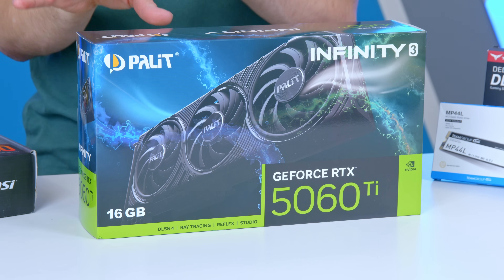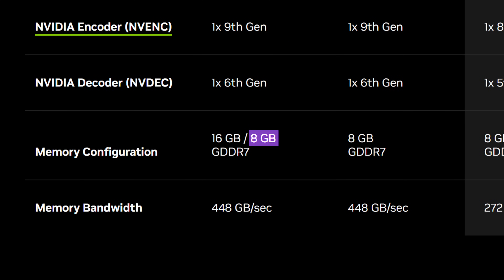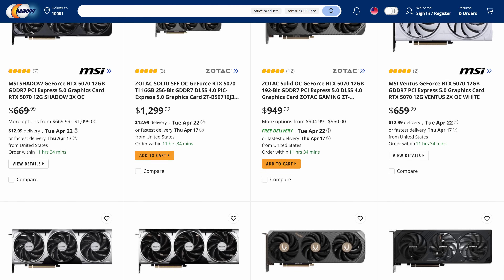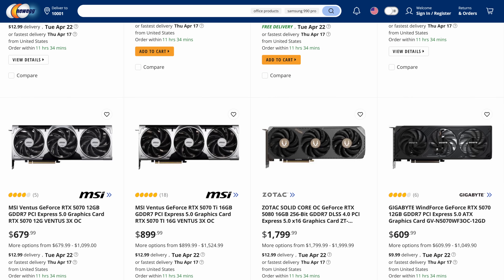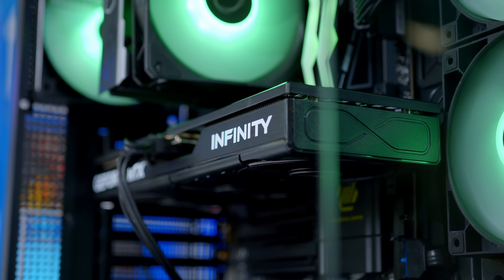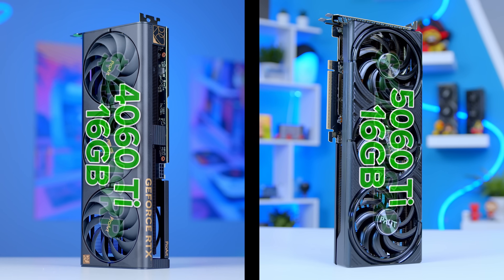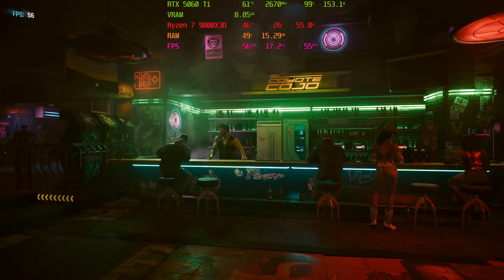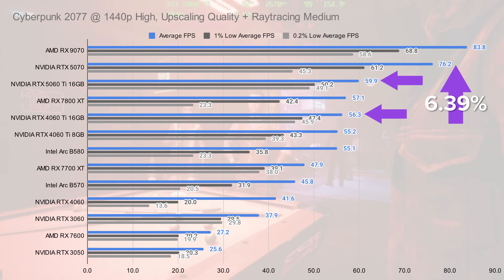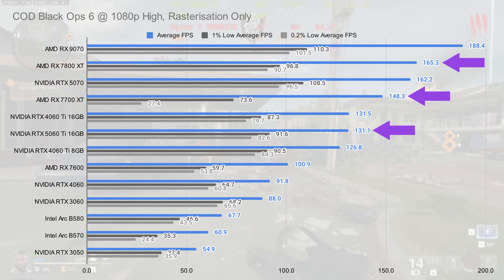In conclusion, my thoughts on the 5060 Ti are really mixed. I'm disappointed Nvidia haven't seeded us the 8GB variant to test, and the overall MSRP situation — especially in North America, though things are sizably better in the UK — is frankly ridiculous. It's hard to give my verdict at its $429 price point if I simply can't trust that price will be seen in the market. I think it's good to see the price drop compared to last gen, but I'd be lying if I said I wasn't hopeful the 5060 Ti 16GB would have represented a sizable performance jump over not only Nvidia's last gen options but AMD's 7700 and 7800 XT cards too.